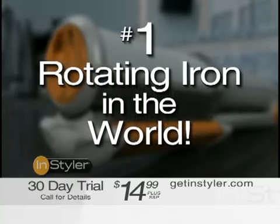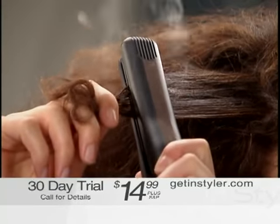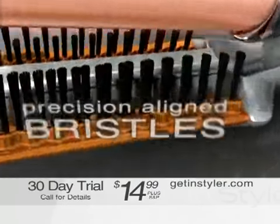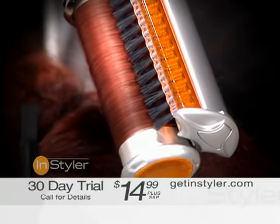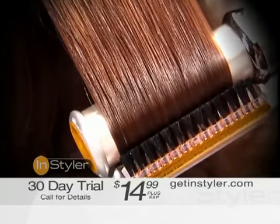It's the number one rotating iron in the world. Flat irons crush and burn your hair between two hot plates, causing serious damage. But the InStyler combines a rotating heated cylinder with precision-aligned bristles. This breakthrough design separates each shaft individually so they're evenly polished, straightening your hair without crushing or damaging it.